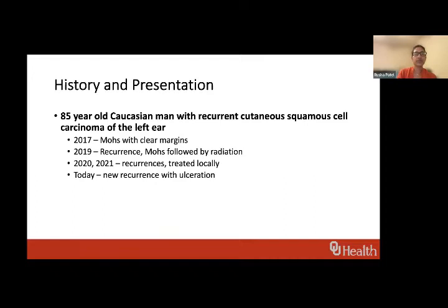We're going to start with the case of advanced cutaneous squamous cell carcinoma. This patient came in a couple months ago — an 85-year-old man with recurrent cutaneous squamous cell carcinoma of the ear. It started in 2017 with Mohs surgery. In 2019 it came back, had another Mohs and radiation, then came back two more times and was treated with local excisions. He now presents with yet another recurrence with ulceration.